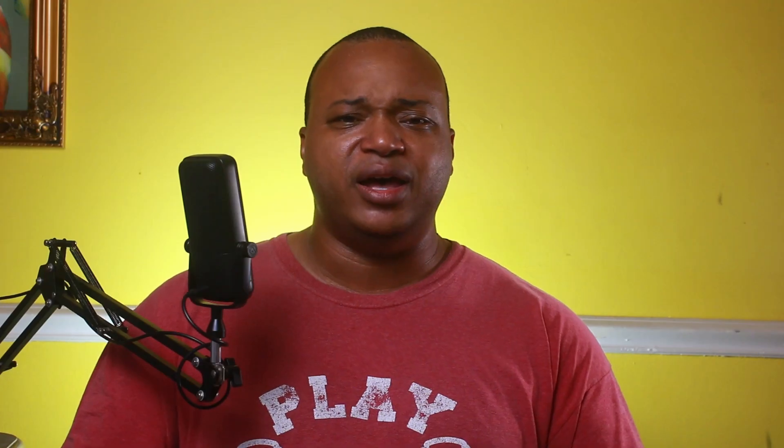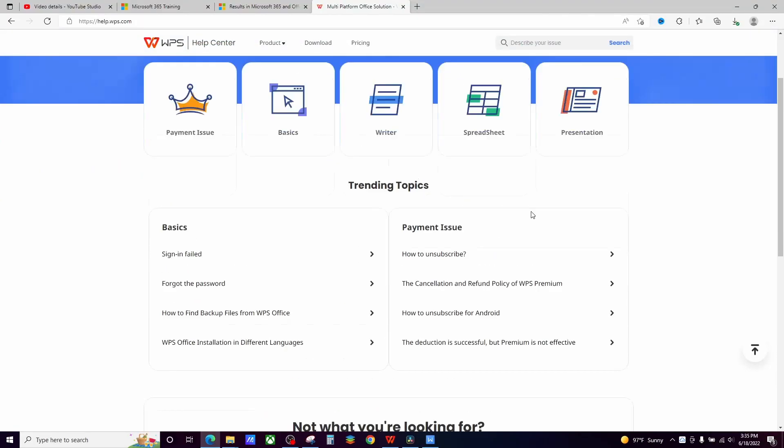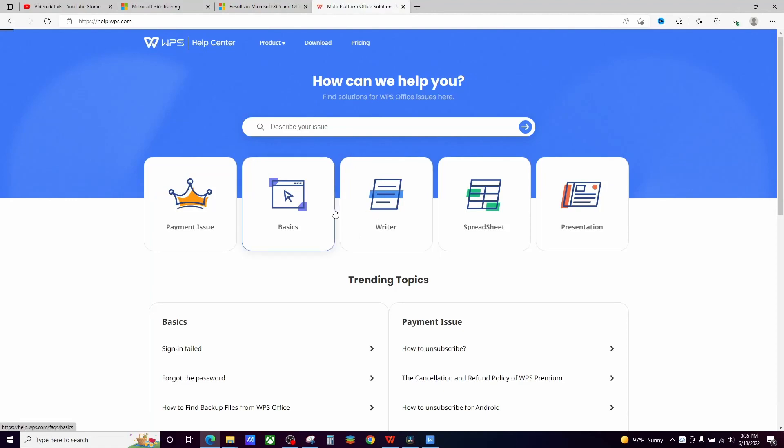They do have forums and people who have videos about WPS Office, but because it isn't as established as Microsoft Office, it isn't as much — but it is there. If you run into a problem, they do have a support team, especially for the paid tiers. Just because it doesn't have the same level of support doesn't mean you can't get help. For that reason, I'm going to give it to both of them again. And we have our first tie — but I'm not going to leave it at that.